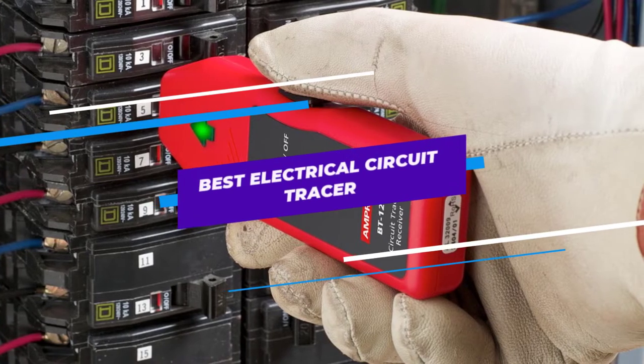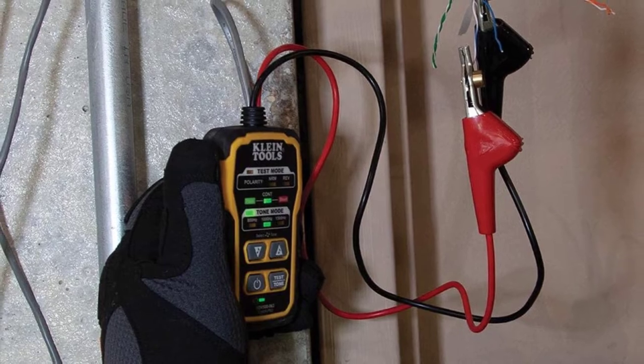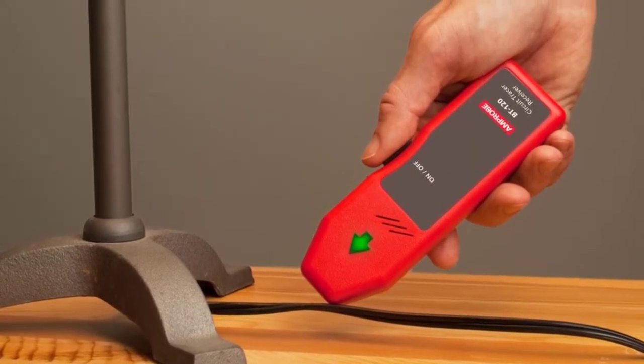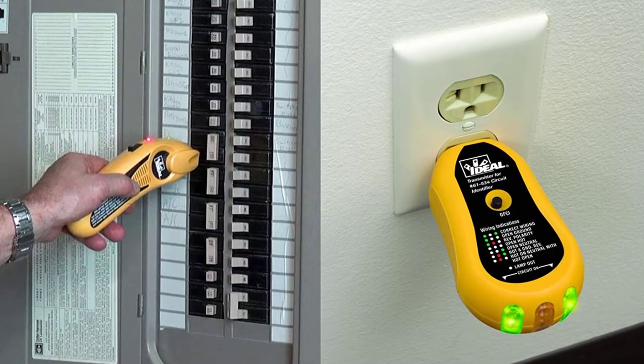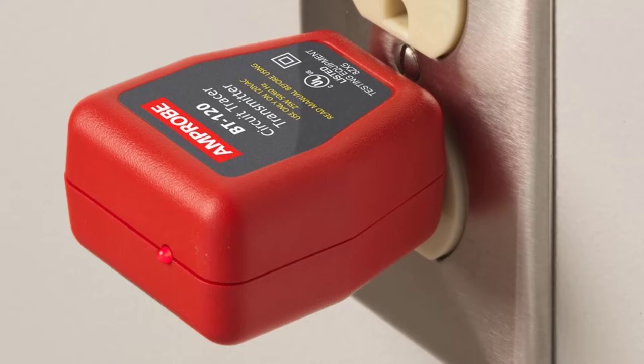Are you looking for the best electrical circuit tracer? In this video we will break down the top five electrical circuit tracers on the market. We have included links in the description for each product mentioned, so make sure you check those out to see which one is in your budget range.